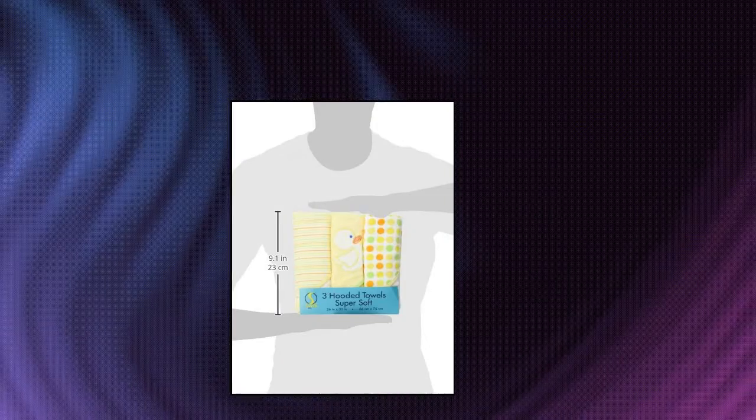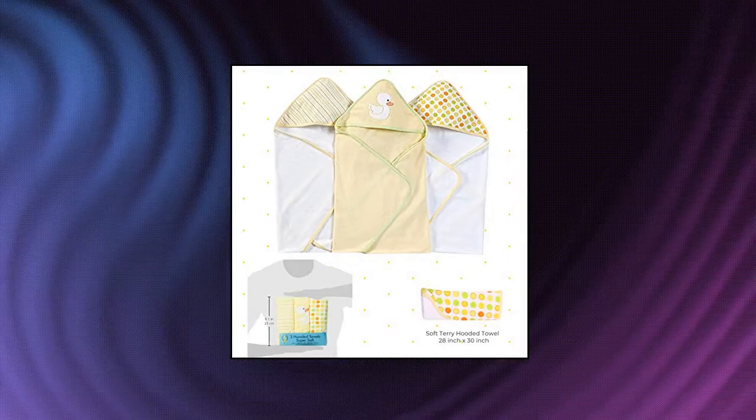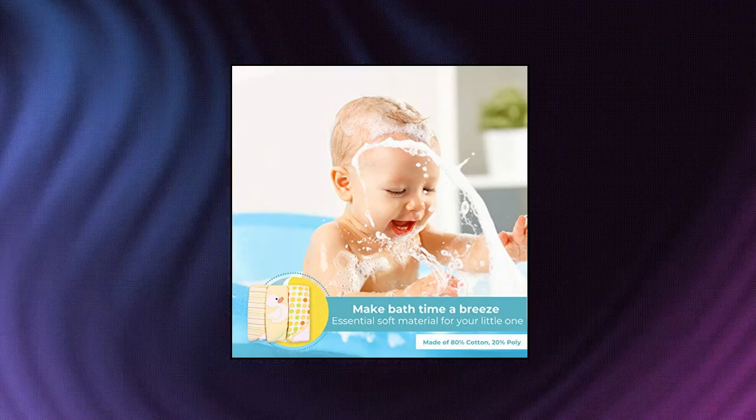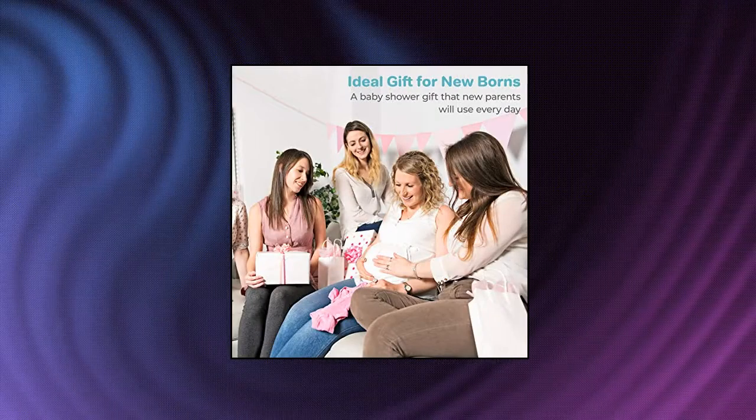Spa Soak Baby 3-Pack Soft Terry Hooded Towel Set for Newborn Boys and Girls. 3-pack super soft hooded towel set in coordinated Prince design with appliques. Hooded to keep baby dry and warm from head to toe. Towel dimension 26 inches by 30 inches. Soft, absorbent and easy to use — perfectly sized and machine washable.